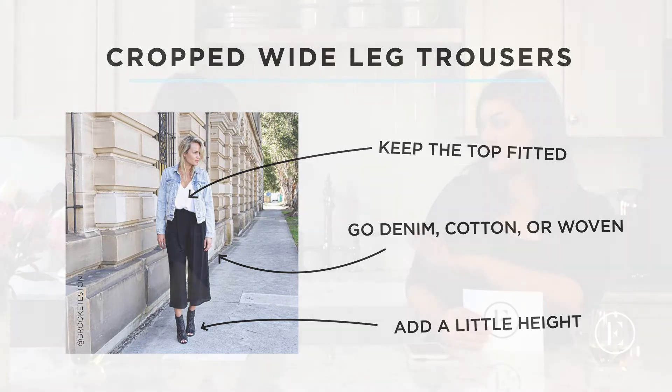Now we're moving on to mules. I confuse a lot of these — mules, loafers, smoking slippers — they all kind of look the same to me. But we're making this mule specific because it transitions best to summer. The cool thing about mules is they can go day to night really easily and there are so many different styles — heels, flats, wedges, peep toes. A mule basically just means it doesn't have a back.